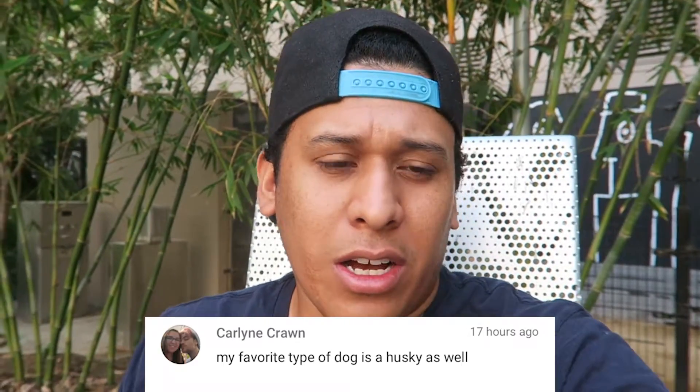It's time for the comment segment of the day. Yesterday I asked you guys to complete the sentence: 'My favorite type of dog is blank.' Carly Cron said my favorite dog is a husky.